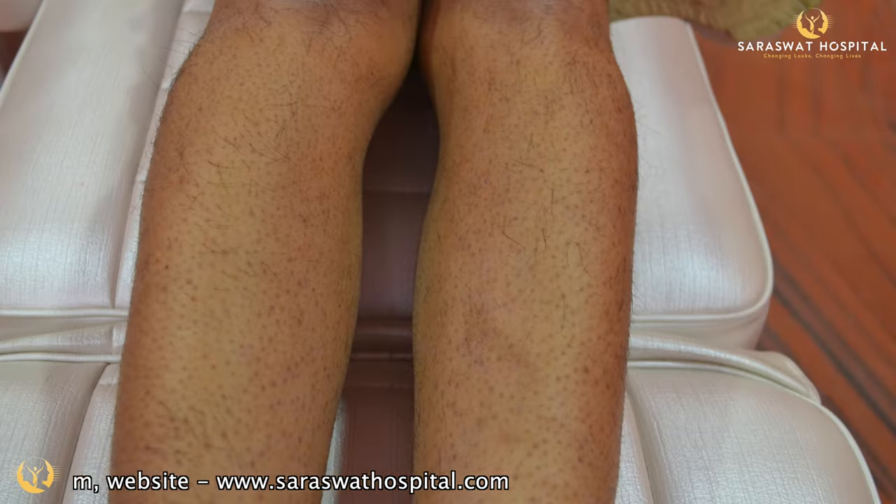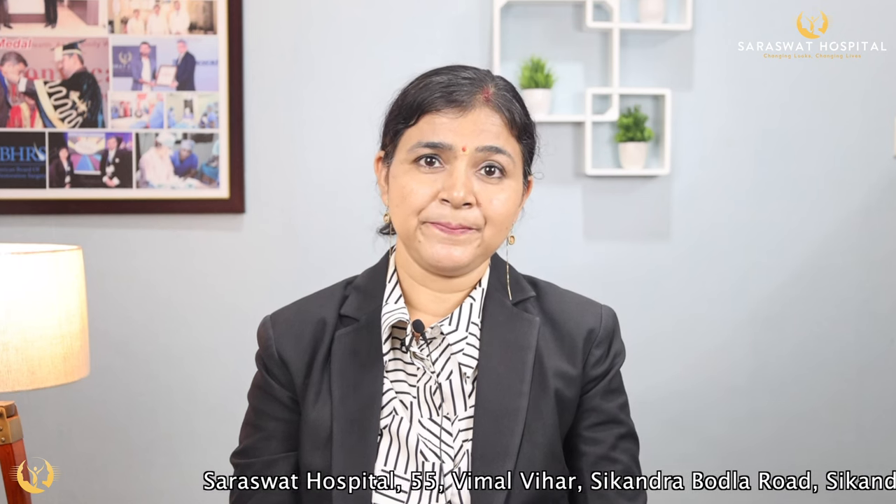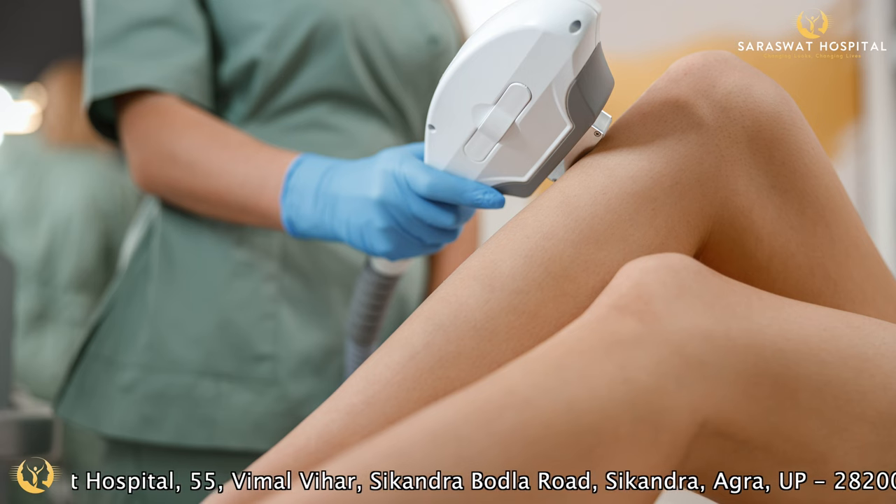Rarely, minoxidil can cause unwanted facial or body hair. This condition is typically reversible within 3 to 5 months and does not always require discontinuation of therapy, but sometimes laser hair removal may be required.